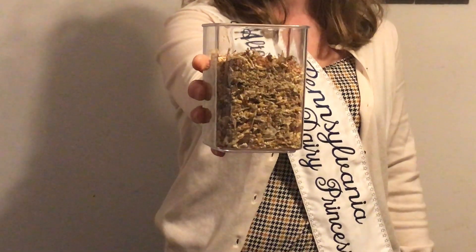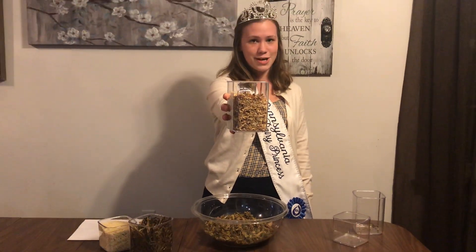This is earlage. It's an entire ear of corn ground up.